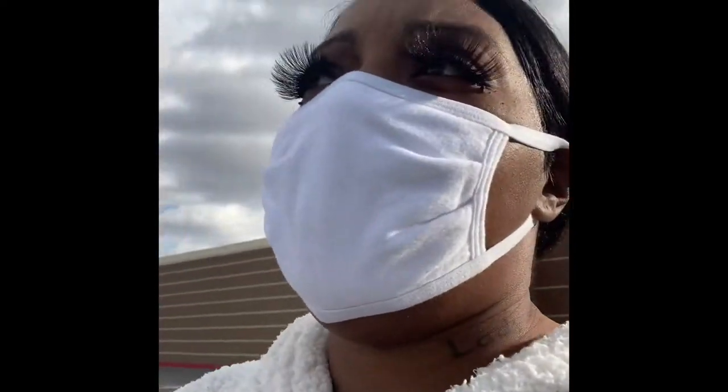I was just leaving out of the Dollar Tree and I'm going to go up the street and head to Michaels because I did see some nice little cute things at Michaels, so I'm gonna head there next.